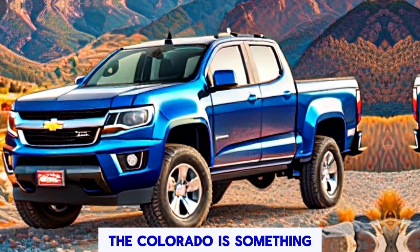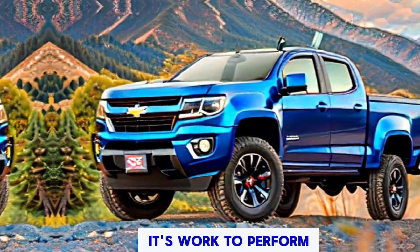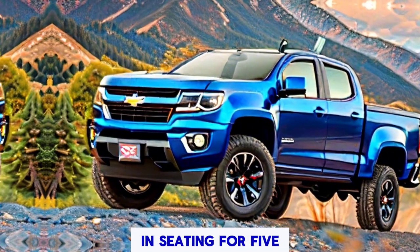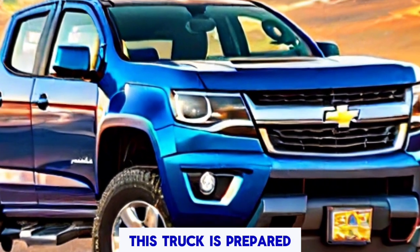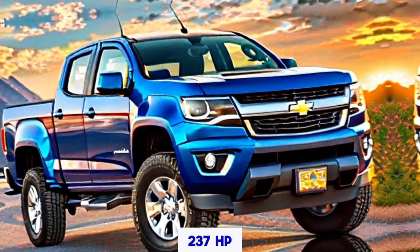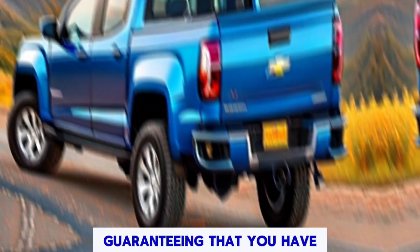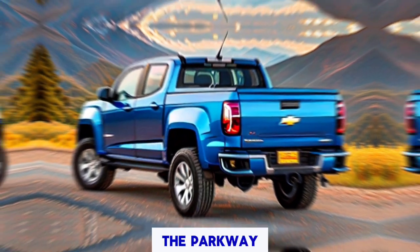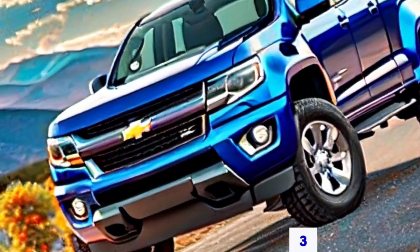The Colorado is more than just a good-looking truck — it's built to perform. With a towing capacity of up to 7,700 pounds and seating for five, this truck is ready for work or play. The drive starts at 237 hp, ensuring you have the power you need whether you're cruising on the highway or pulling heavy loads.